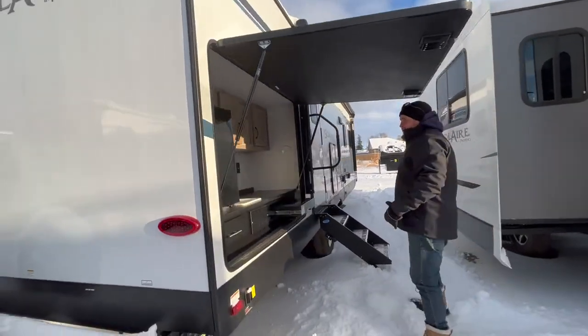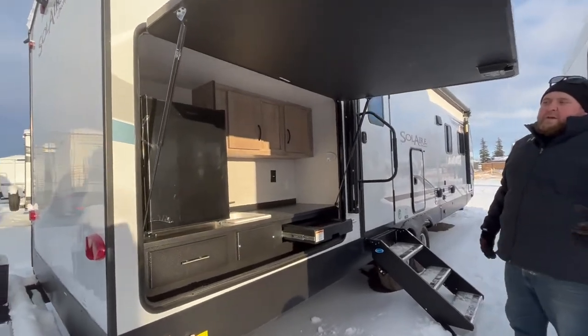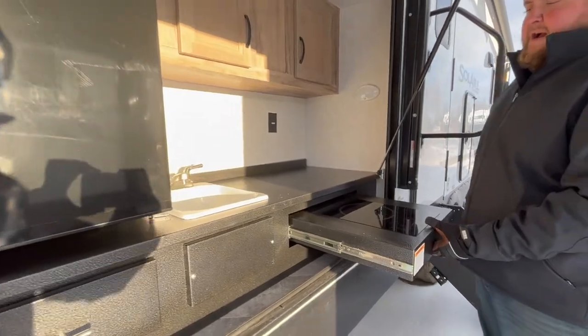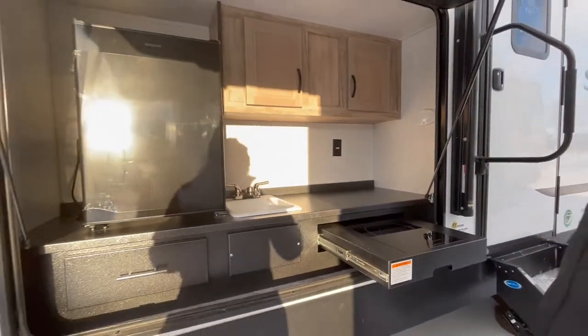As mentioned at the start, we do have a nice big outside kitchen on this one. You do get the big fridge, you get the sink, you get a good amount of counter space. It's got the convection cooktop, and then you do get some cabinet storage as well.